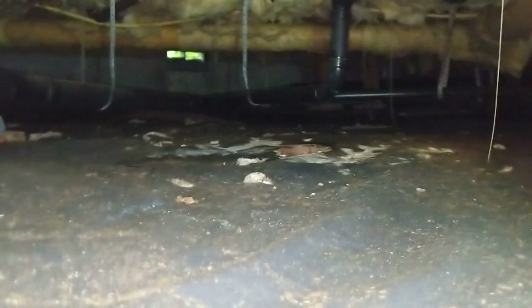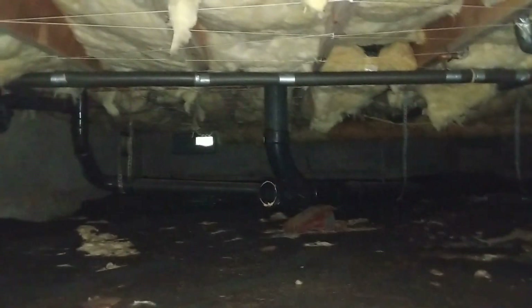We're about as far back into the right in the crawlspace as you can get — pretty far, as far away from the crawlspace entrances as you can get.